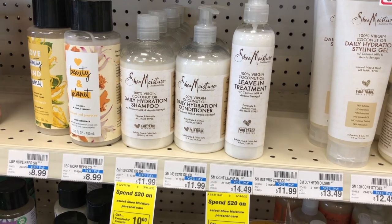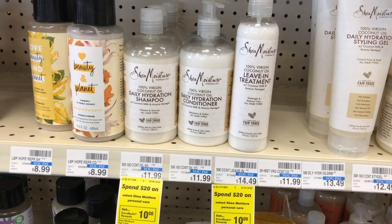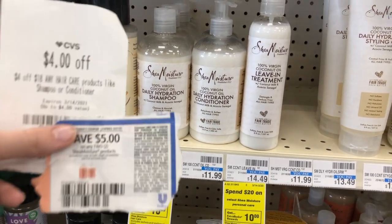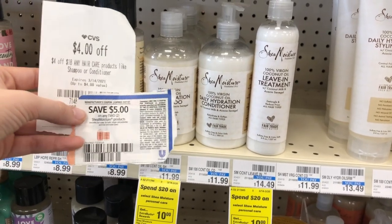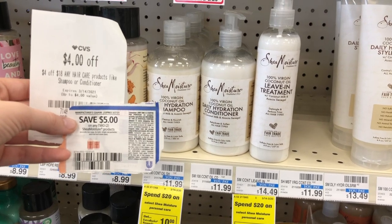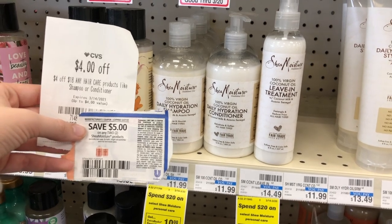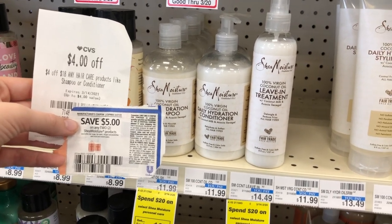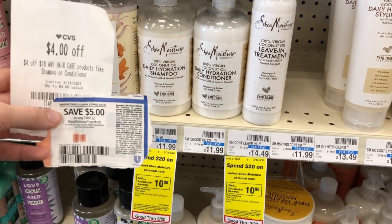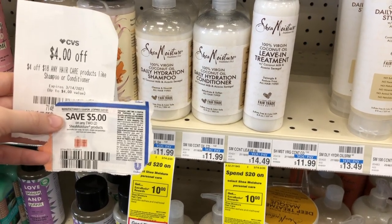Shea Moisture Haircare this week is spend $20, get a $10 extra care buck. Pick up two of the Daily Hydration Shampoo and Conditioners for $11.99 each — $23.98 for two. Use a $4 off $18 haircare CRT, and then one $5 off 2 manufacturer coupon from the March 14th Unilever inserts. That leaves you paying $14.98, but you'll get back a $10 extra care buck, making it $4.98 for both — and then about $2 in beauty bucks back, making it about $2.98 for both, or about $1.50 each.